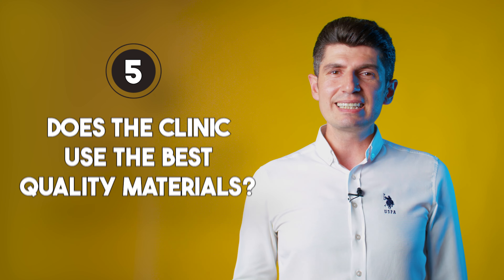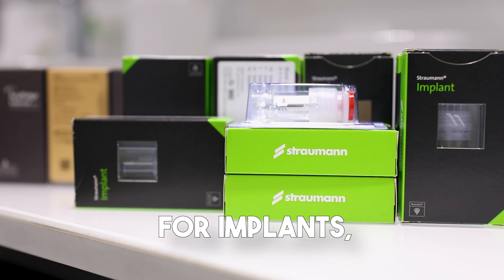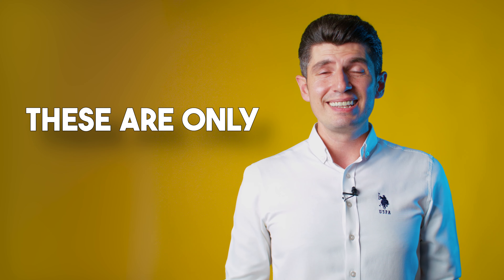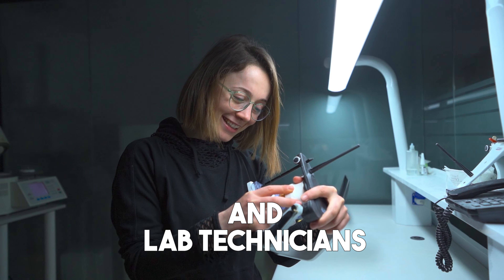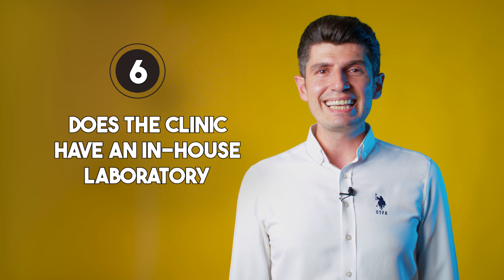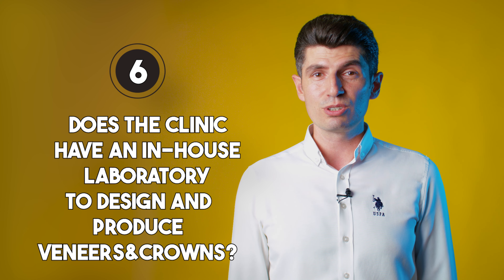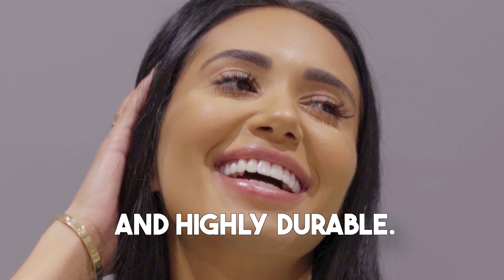5. Does the clinic use the best quality materials? There are different brands with different quality for implants, crowns, and veneers. But remember, these are only raw materials — it's the dentist and the laboratory technicians who create the perfect, durable, and aesthetic design for your teeth. 6. Does the clinic have an in-house laboratory to design and produce veneers and crowns? An in-house lab is essential in getting customized designs that are aesthetic and highly durable.